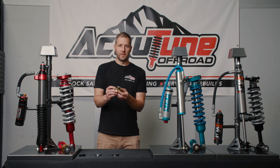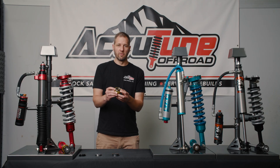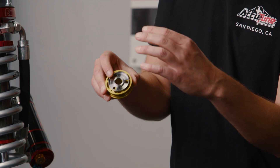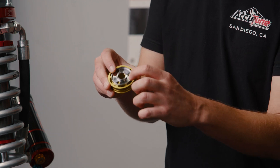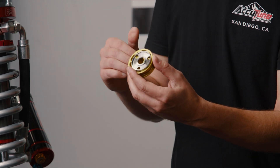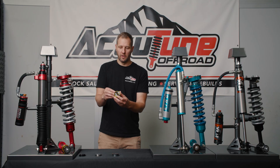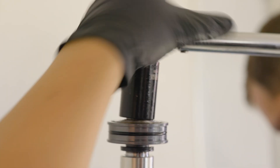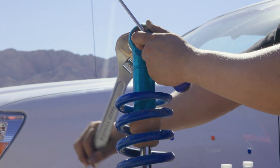This is the King digressive piston, which is standard in some of their shocks — particularly the stock-length Tacoma shock. With a digressive design, the surfaces are at different heights and the shim is preloaded on that gap, so you need to overcome that tension before the oil can flow. We don't personally like digressive because it can create a bad feeling when you overcome that tension. While these come standard in the shock, we tend to replace them with a linear piston from King.